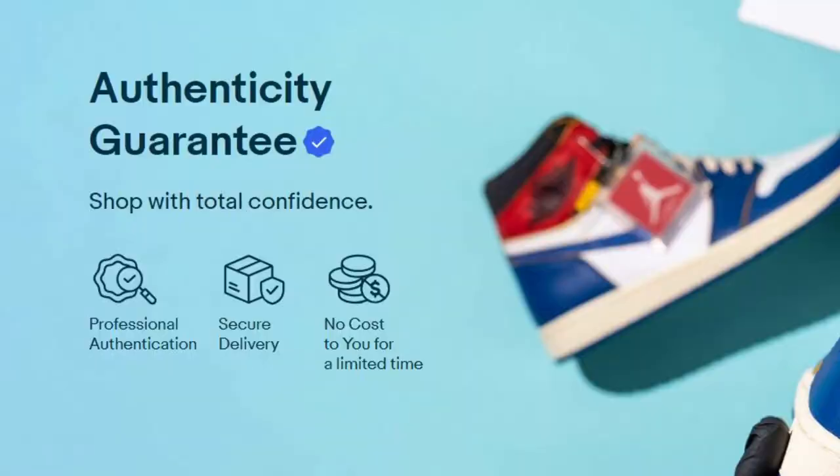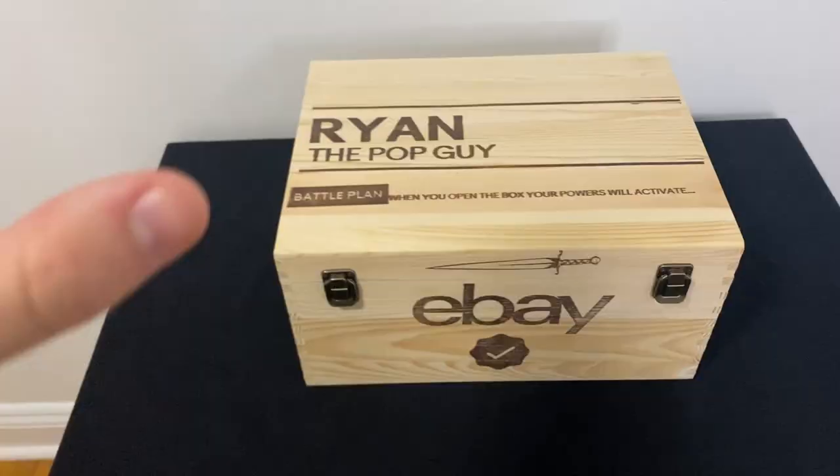These were sent to me from eBay Canada — thank you guys so much for sending me this, it's really awesome. If you're in Canada and you're looking to start your card collection, head over to ebay.ca/tradingcards and you'll be presented with a huge selection of trading cards to buy. eBay also just recently started their program called Authenticity Guarantee, in which cards over $250 will be authenticated by eBay first before you get them.